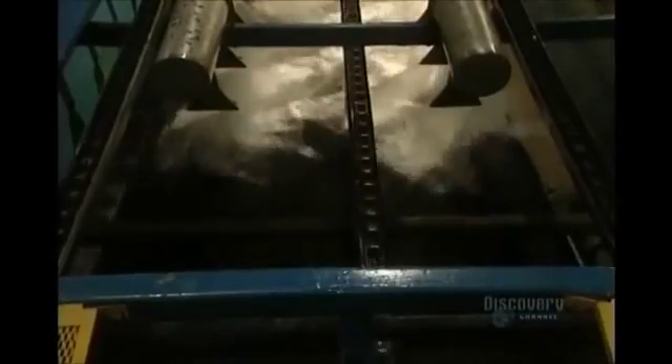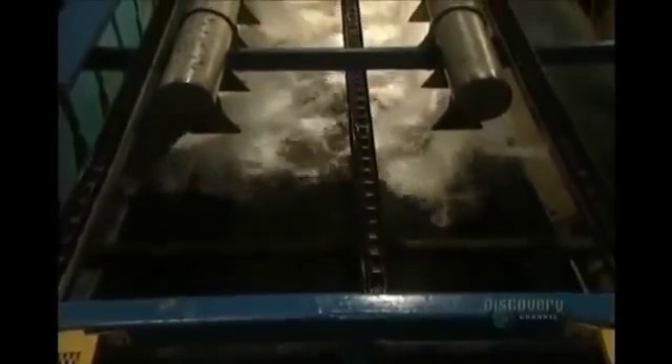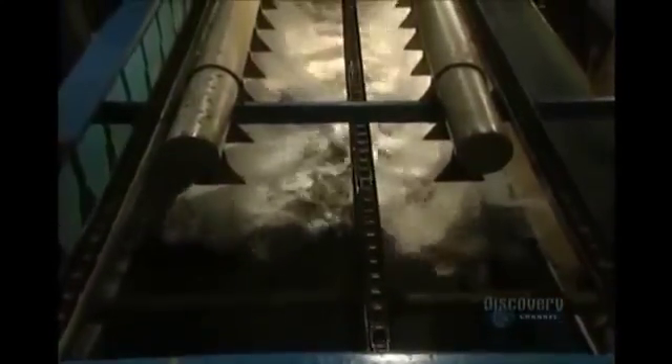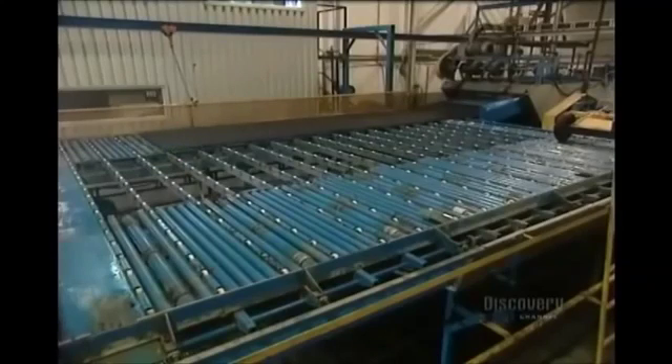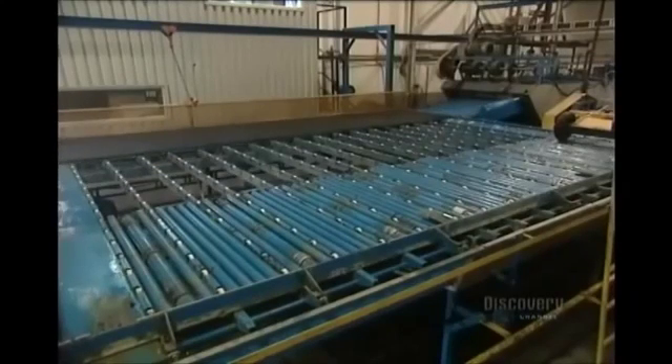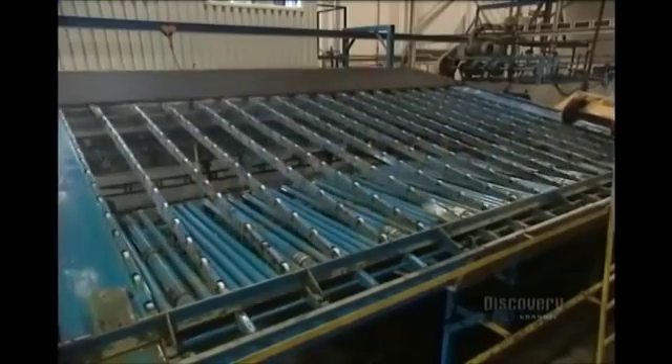The cooked mat goes through the unmolding unit before being sent off to cool. The rubber mats are still extremely hot. They're cooled with jets of water for a period of several minutes. The cooled mats can now be sent to the next station.